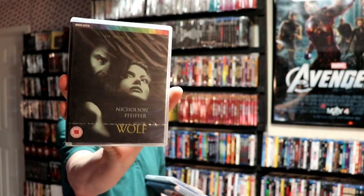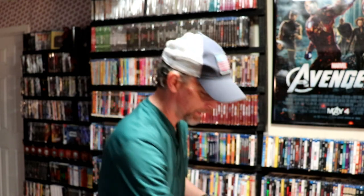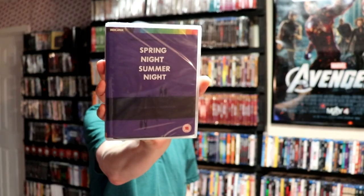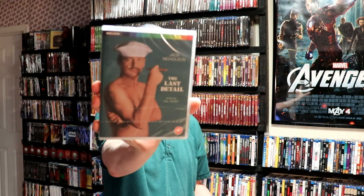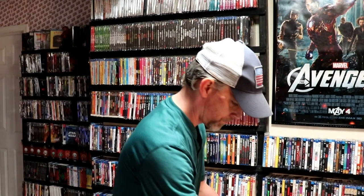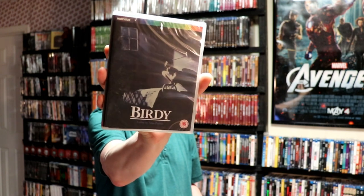Let's see what else we have. It was a pretty big order. I've got Jack Nicholson and Michelle Pfeiffer in Wolf — very nice to have this one added to the collection. To Serve With Love, Spring Night Summer Night, The Last Detail with Jack Nicholson, Birdie — which I'm not very sure what this one's about — and The Pumpkin Eater.